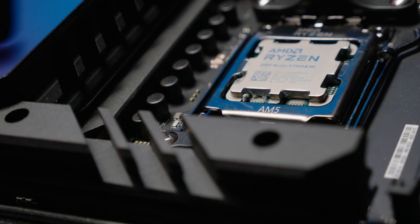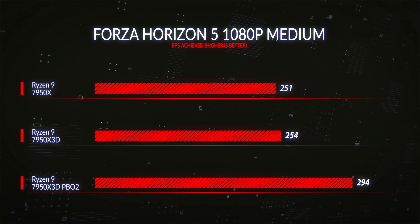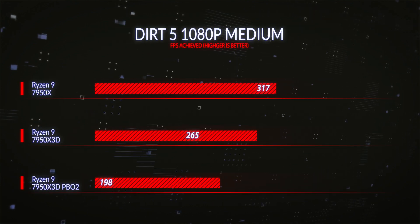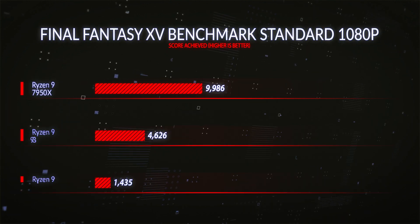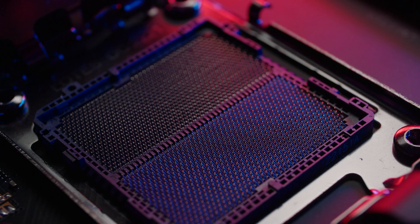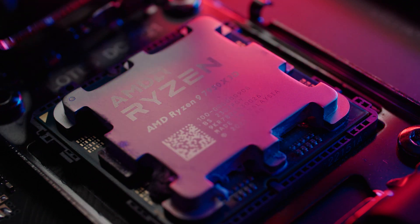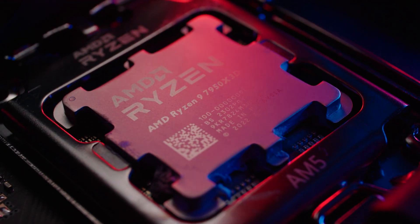At 1080p gaming I saw between 9% and 10% improvement, which is a very solid gain over an already excellent gaming CPU, the 7950X. Gaming tests are done at 1080p to ensure the bottleneck is on the CPU and not the GPU — as you push resolution and detail settings higher, the GPU becomes the limiting factor and CPU advantages diminish.